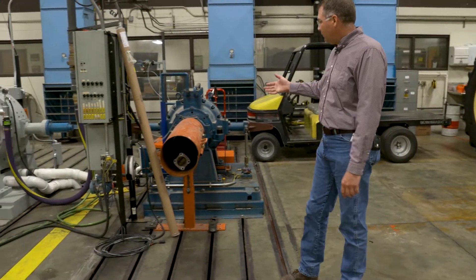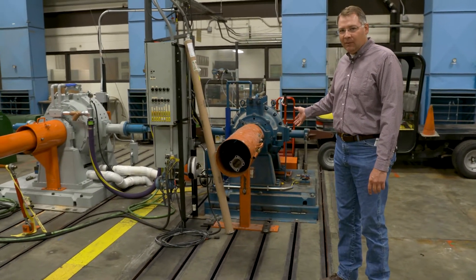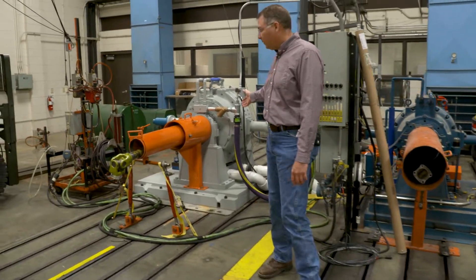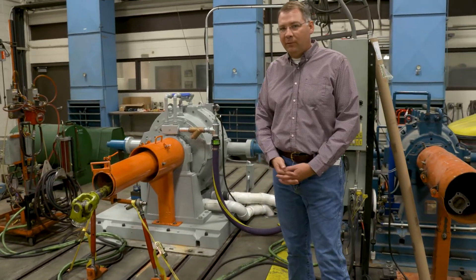We have two dynos: a 350 horsepower capacity unit for smaller machines and a recently refurbished dynamometer with increased capacity to 1,200 horsepower.